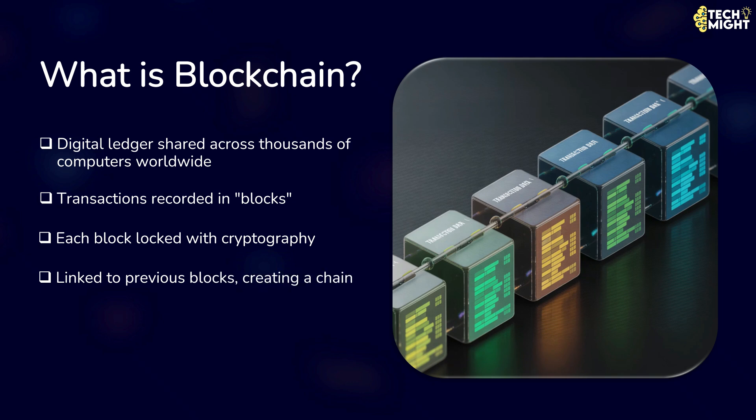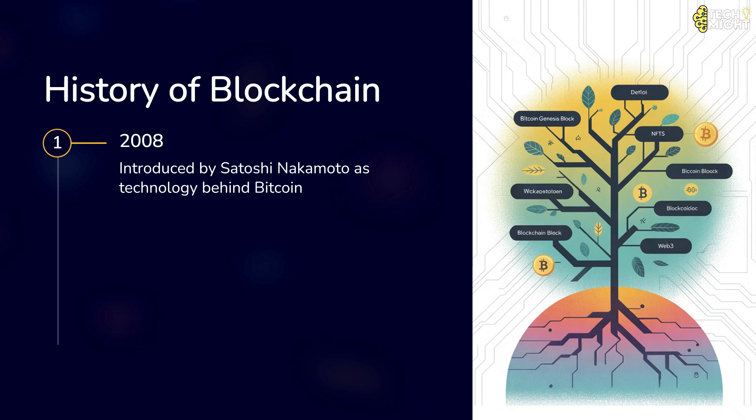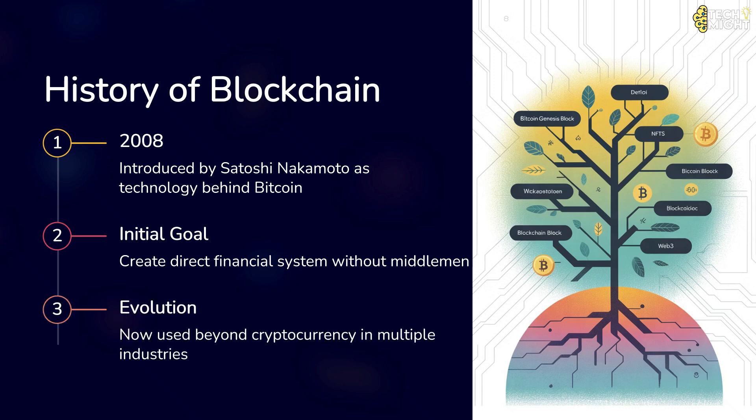This makes it incredibly hard to alter past records. The concept of blockchain first appeared in 2008 as the underlying technology behind Bitcoin, introduced by an unknown person or group using the name Satoshi Nakamoto. The goal was simple but powerful — to create a financial system where people could send money directly to each other without a bank or middleman, in a way that was secure and transparent. Since then, blockchain has evolved beyond cryptocurrency and is now being used in industries from supply chain to healthcare.